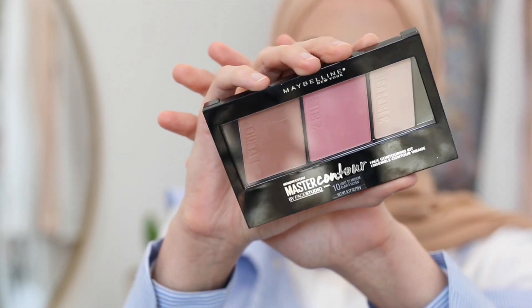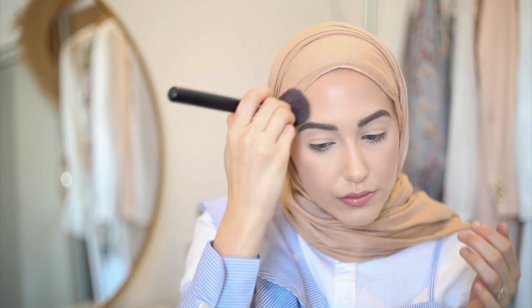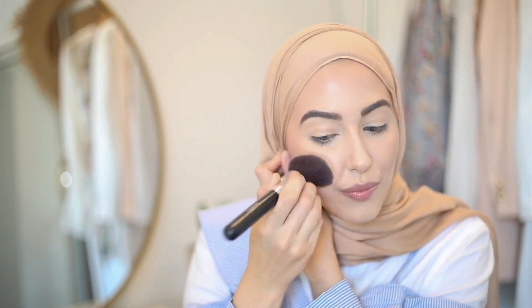I'm going in with the Master Contour by Maybelline. It has a bronzer, a blush, and a highlight. I'm starting with the bronzer — it looks like a really pretty color. I love the bronzer, and I'm going to finish out with the blush and the highlight as well.